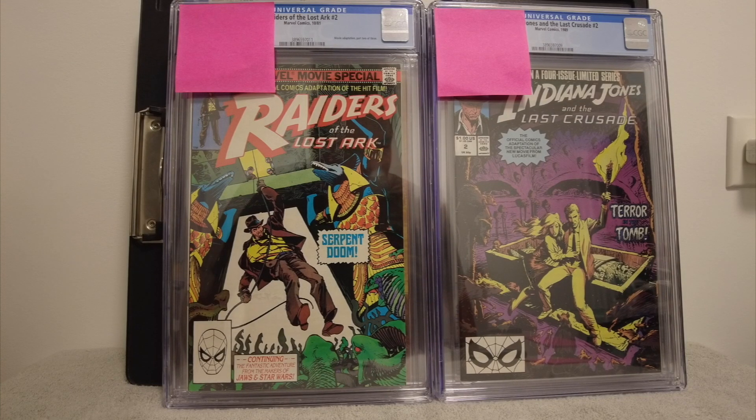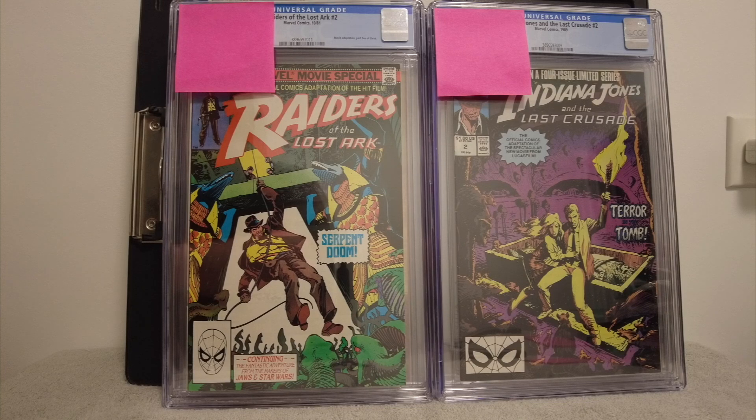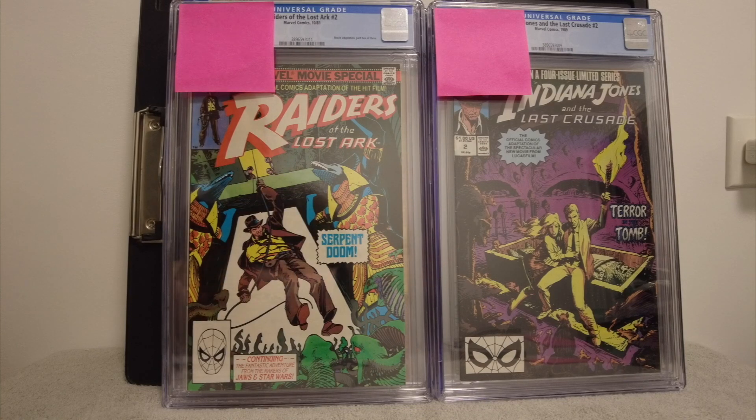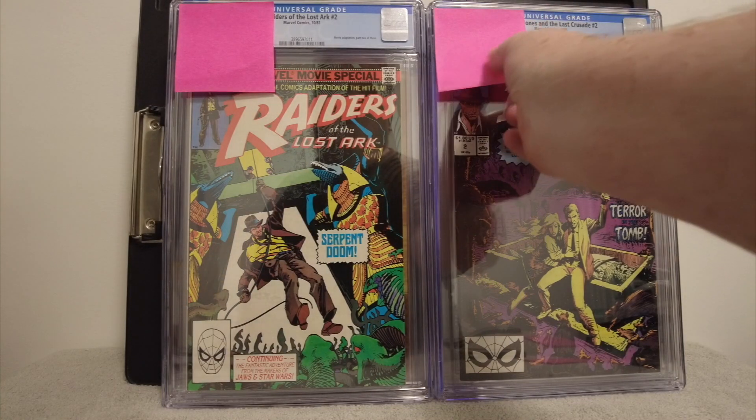I used to love these Indiana Jones books that were based off of the movie series. I'm not sure how well they did. I think John Byrne wrote these. We have Indiana Jones and the Last Crusade, and then Raiders of the Lost Ark was the one I really liked. Some of them are based on the movies but then he goes on other adventures. I thought these things were great — I used to love them as a little kid. So I put a bunch of these in; let's see what we got.